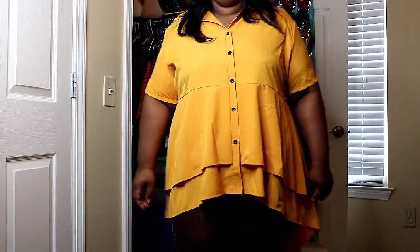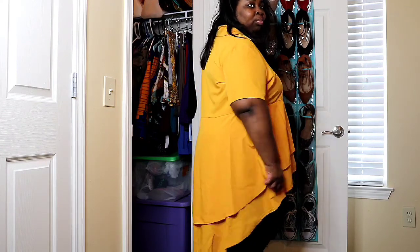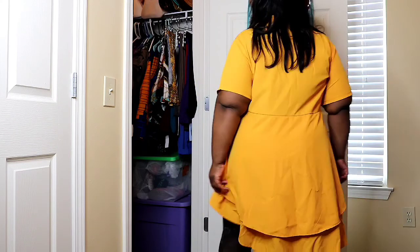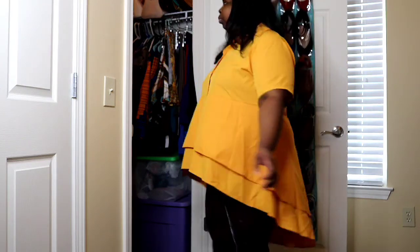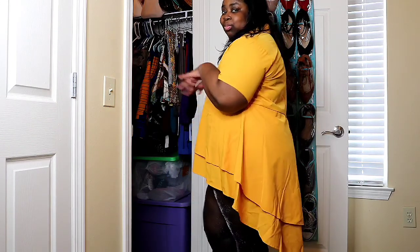This shirt is a fave of mine — I've actually worn it several times before this video. I love the color; I've always been told yellow looks really good on me, but I just like yellow regardless. It's a high-low shirt — high in the front, very low in the back — and I love the two-layer detail, it just gives it another type of vibe. I absolutely love this shirt, it's one of my favorites right now. I had to get this in a 4X because all other sizes were sold out, but I actually like the oversized look. It was only eight dollars and I always get compliments on it every time I wear it.